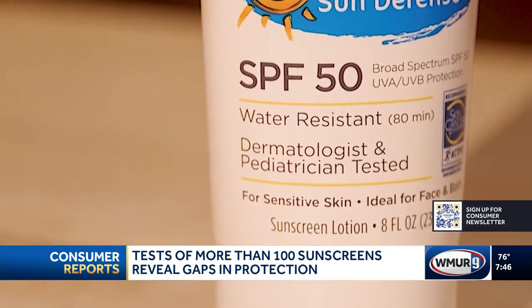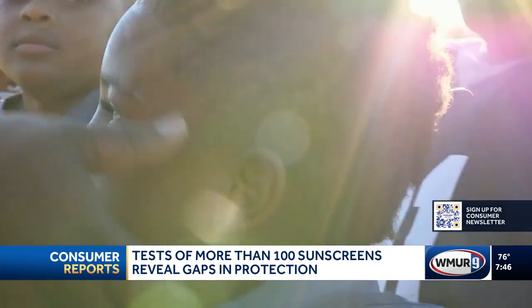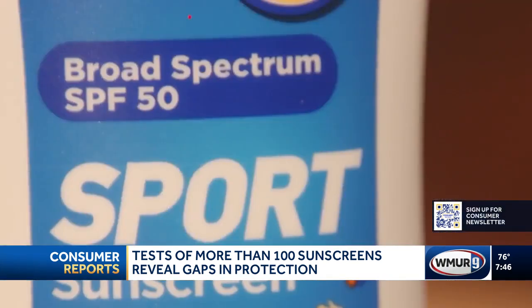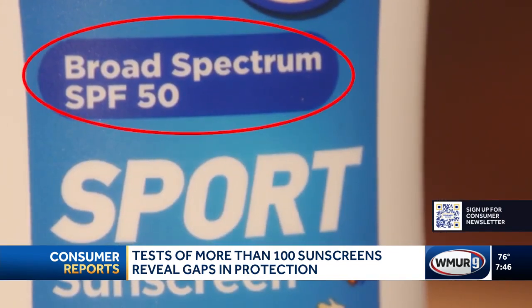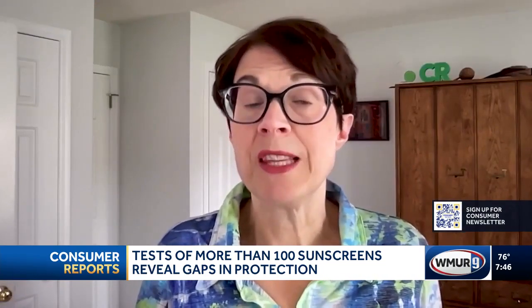Experts recommend using sunscreen with broad spectrum protection — it's not just about the number. You need one that's labeled broad spectrum, which means it shields your skin from both UVA and UVB rays. UVB rays cause sunburn, while UVA rays cause skin aging.